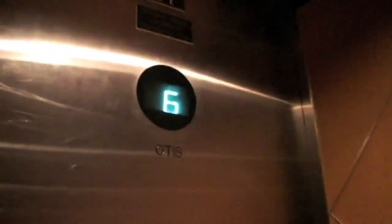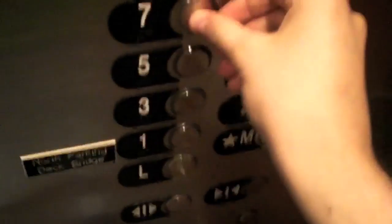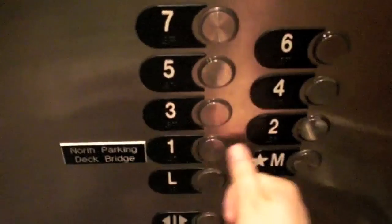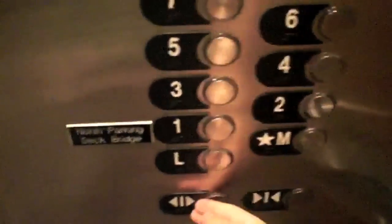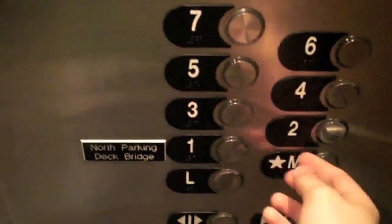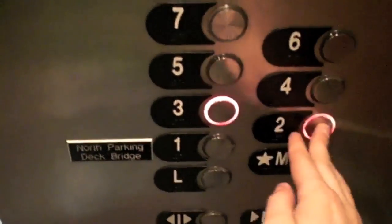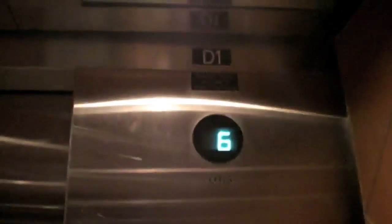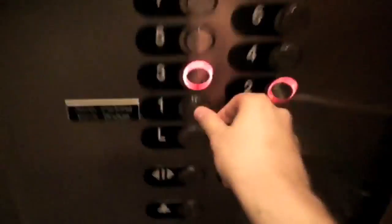These ones have older indicators — vacuum fluorescent. Seven's locked. I guess this one doesn't like me. Let's go to one.